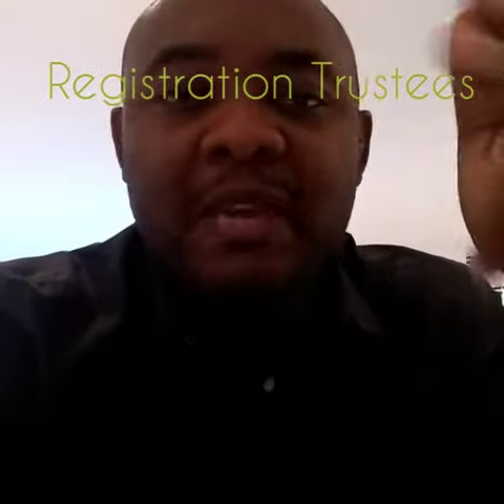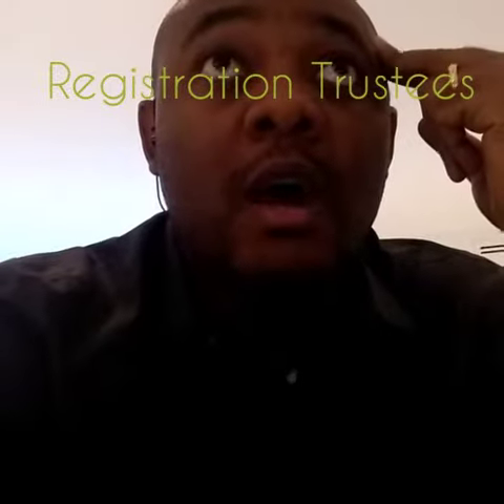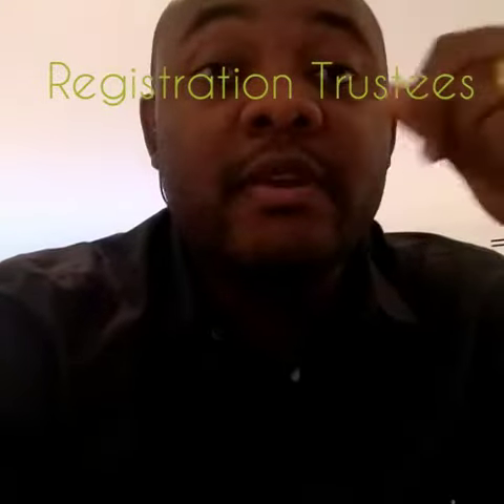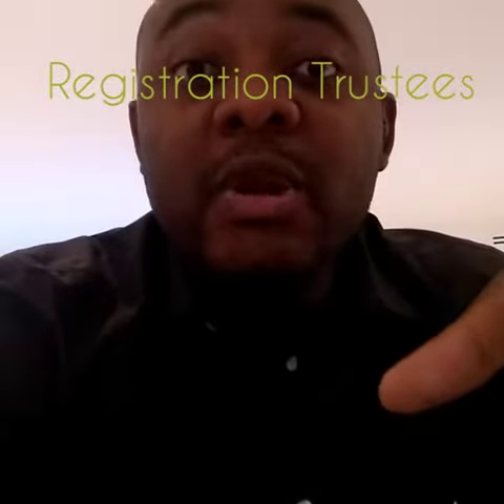Hi, Joben here. I want to speak today about registration trustee. What is a registration trustee? Some investors are not based in the UAE, so you come into the UAE, you buy a property and then you leave.